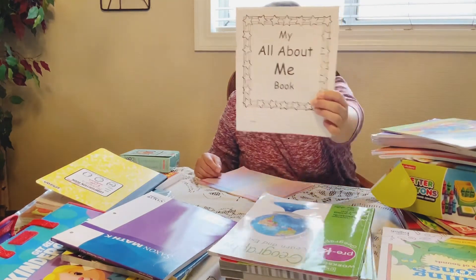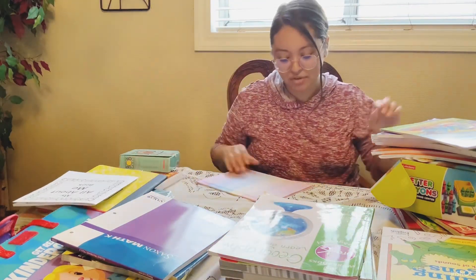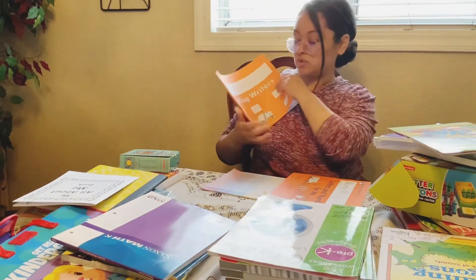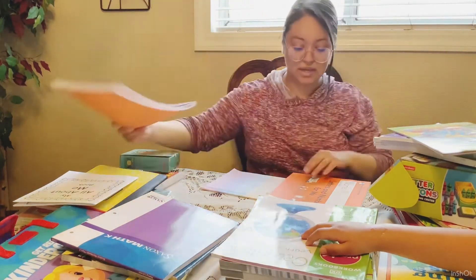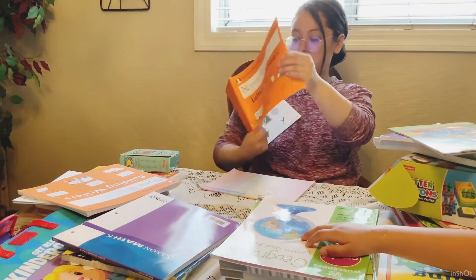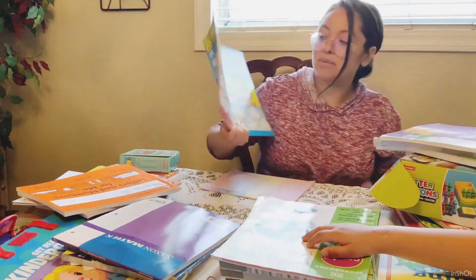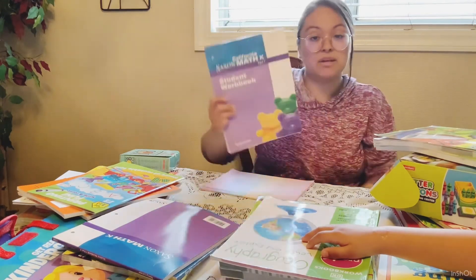I also want her to start working on an 'All About Me' book — I believe I got it from Lakeshore Learning. And she has Learning Without Tears: Building Writers — my other students really enjoyed this curriculum so I'm going to use it with her too. It has a little picture and letters or words for her to trace. It covers the basics of how to write each letter. I also have a printing fun book — it's a draw-and-write reusable activity where you use an Expo marker.